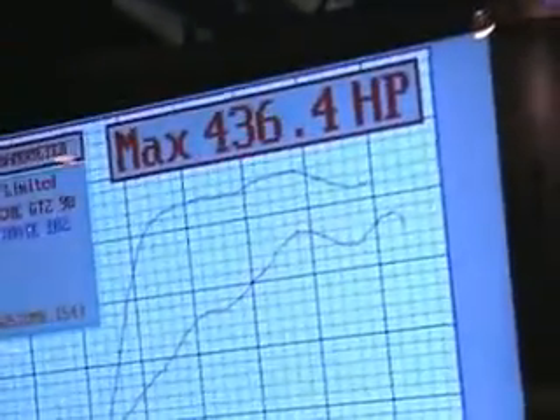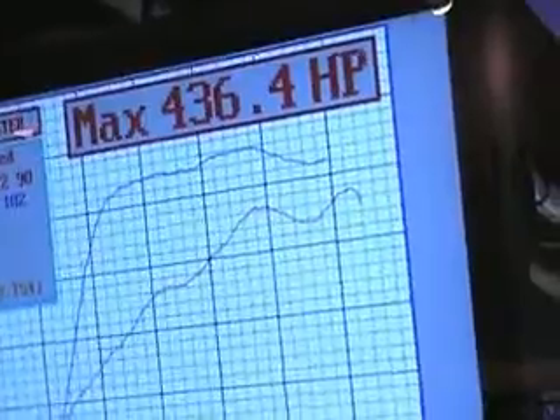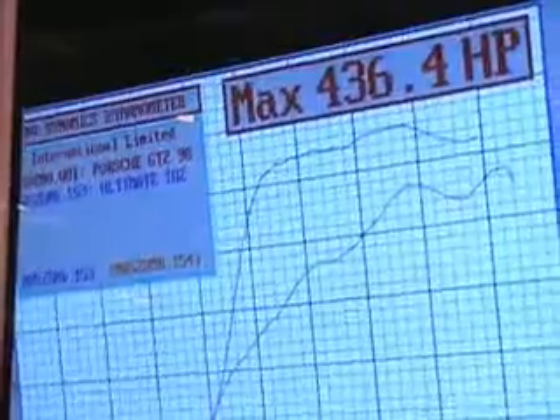436.4 brake horsepower — that's an increase of 38 brake horsepower at the wheels. And again, in the mid section of the graph, an increase of about 100 to 105 brake horsepower.